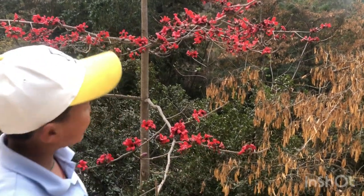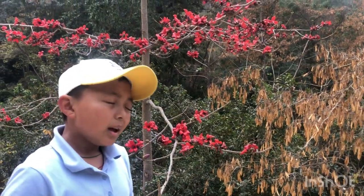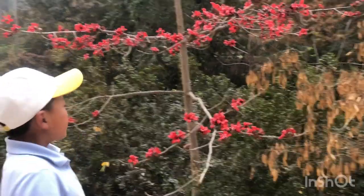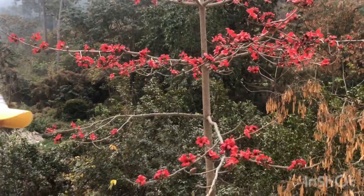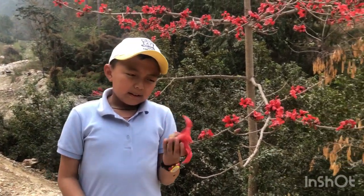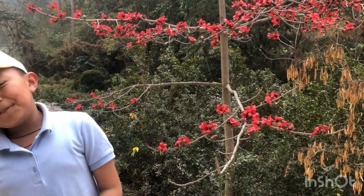I just wish these trees were everywhere because right now it's the season of spring. If you had them lined up in a row, it would look so magnificent.